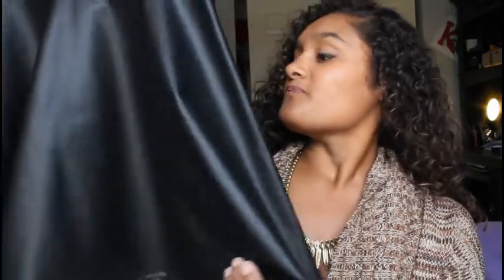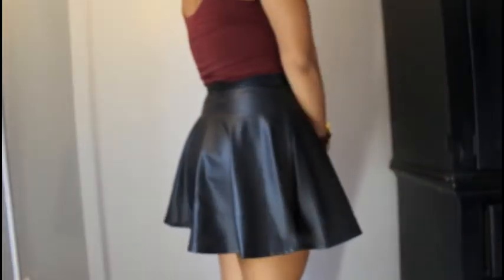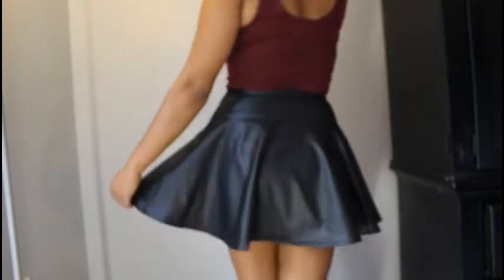The last clothing item I got is this pleather skirt. I know I've shown like six pleather things today, but I've really been wanting a normal black pleather fit-and-flare skirt — or skater skirt. So I got this from Olive Olay.